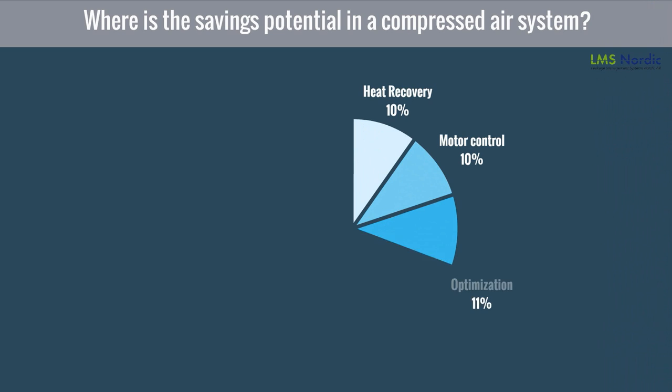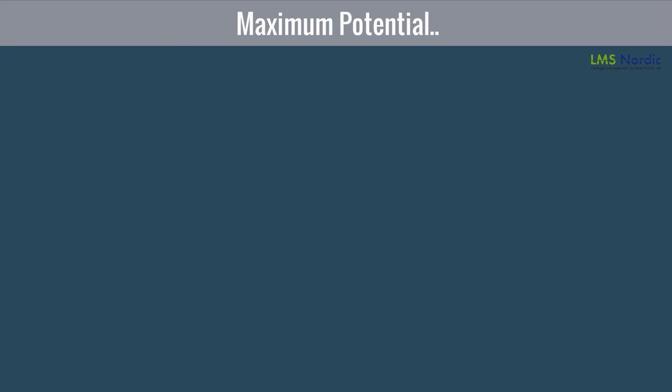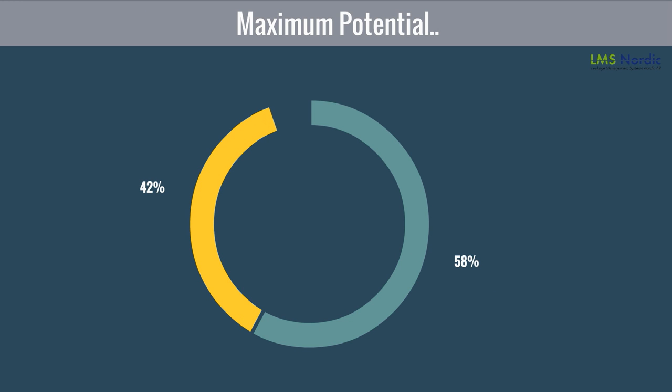First, it is important to find the potential areas where we should look to save energy. The experience of LMS Nordic's project management team and data collected from various agencies have found that maximum savings in compressed energy are achieved by leakage management.